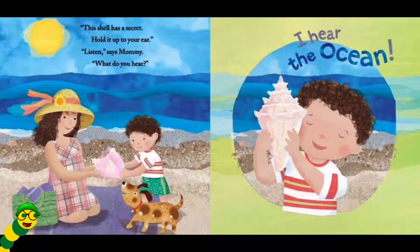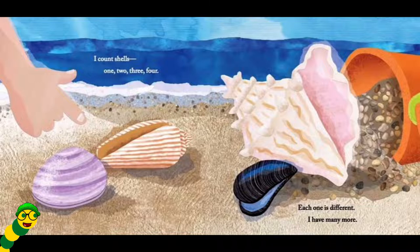I hear the ocean. I count shells. One, two, three, four. Each one is different. I have many more.